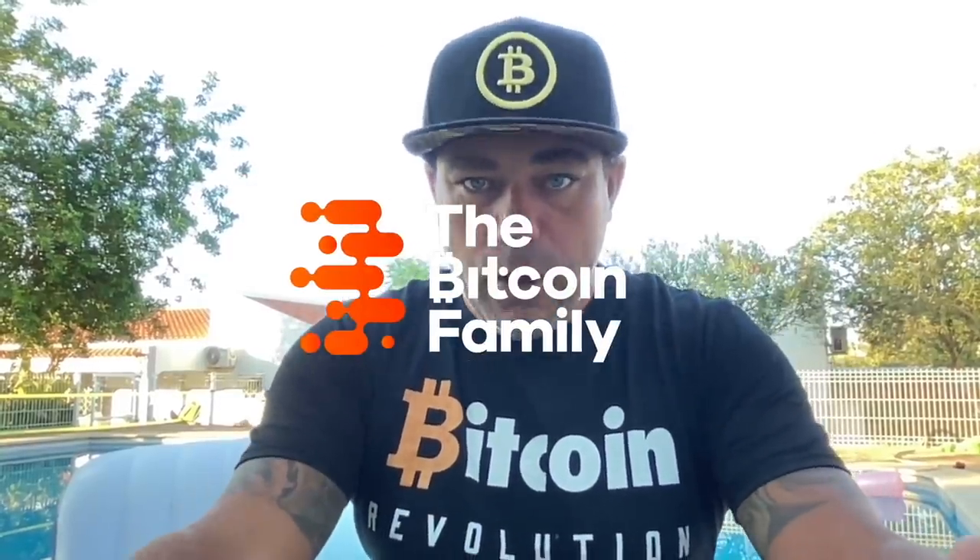Good morning, good afternoon, good evening, guys — wherever you are in this beautiful world, whenever you're watching this YouTube video, welcome to the Bitcoin Family YouTube channel, where Bitcoin is a revolution — not only an evolution of technology, but also a revolution of the monetary system.